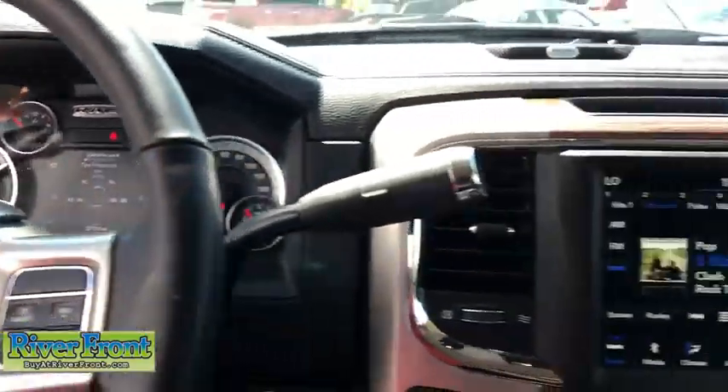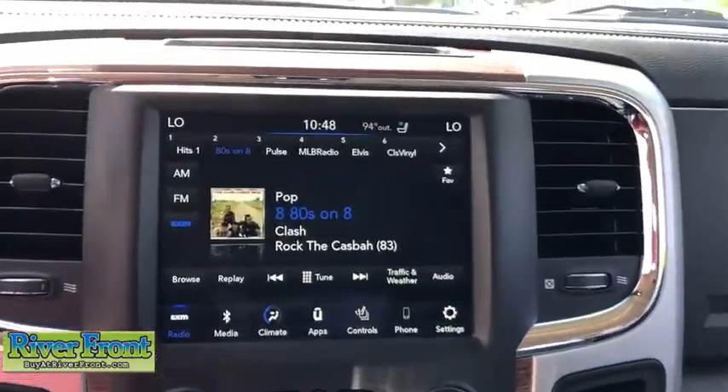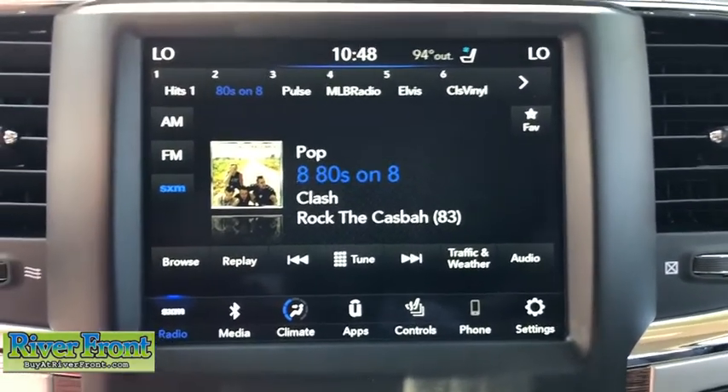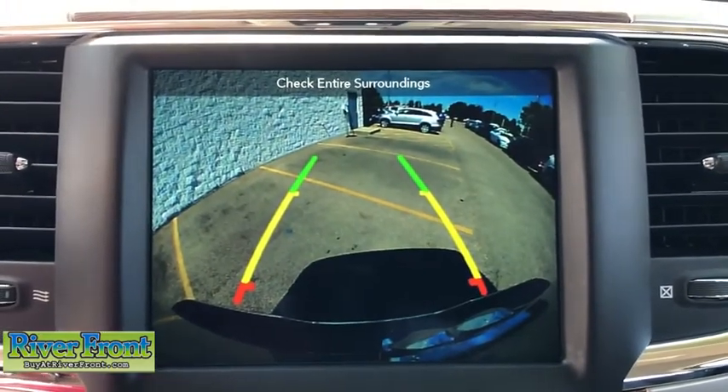Power windows, fog lights, security system, compass, electronic stability control, trip computer, heated front seats, heated steering wheel, remote keyless entry, brake assist.